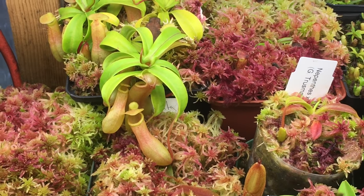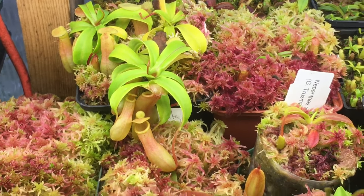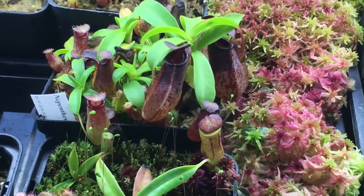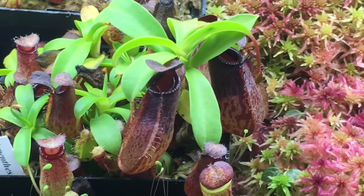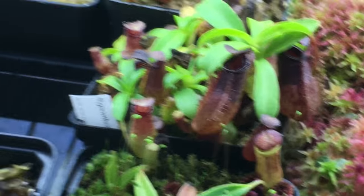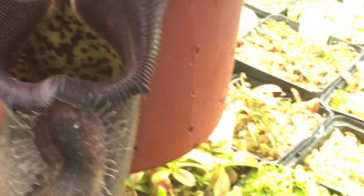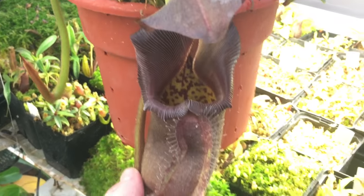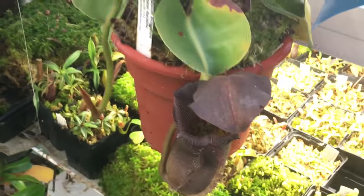Some ventricosa cream-color pitchers. Aristo cross Ventricosa. Here is my Rob Cantleyi — I just brought that down to show you, which is why it looks kind of awkward there.